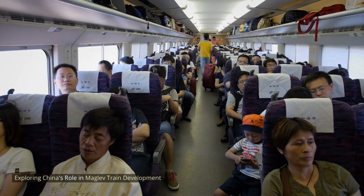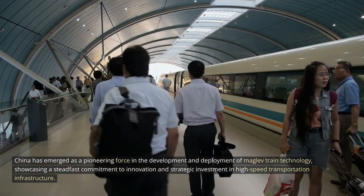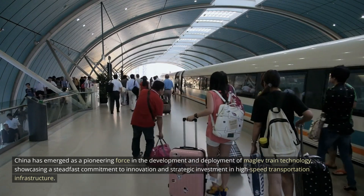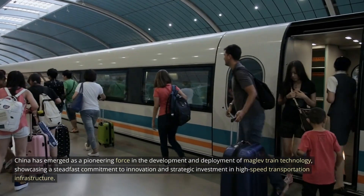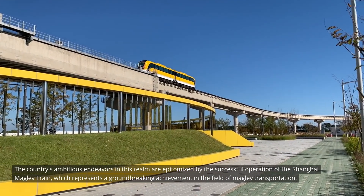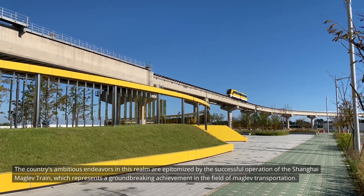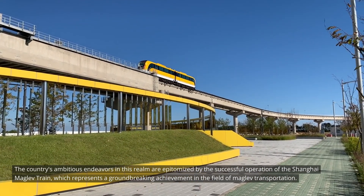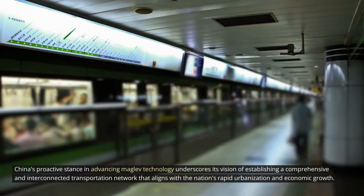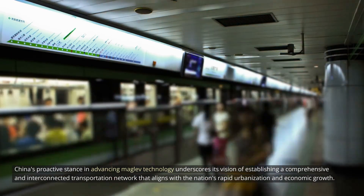China has emerged as a pioneering force in the development and deployment of MAGLEV train technology, showcasing a steadfast commitment to innovation and strategic investment in high-speed transportation infrastructure. The country's ambitious endeavors are epitomized by the successful operation of the Shanghai MAGLEV train. China's proactive stance in advancing MAGLEV technology underscores its vision of establishing a comprehensive transportation network that aligns with the nation's rapid urbanization and economic growth.